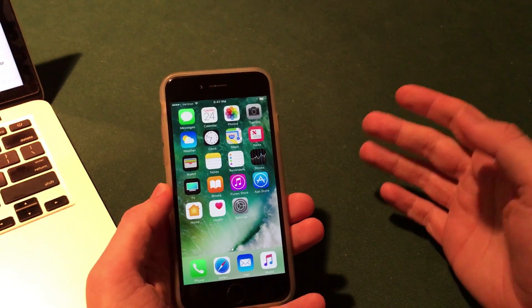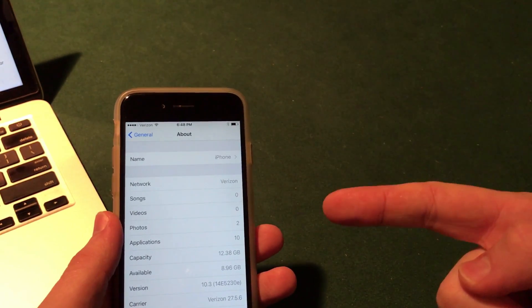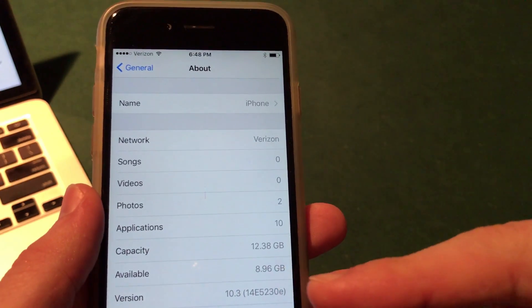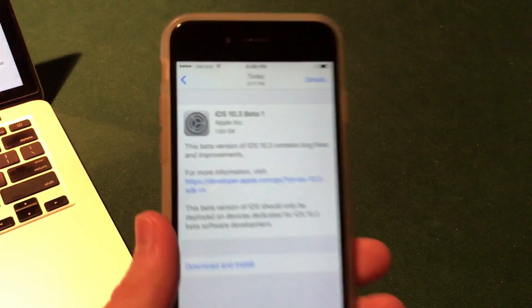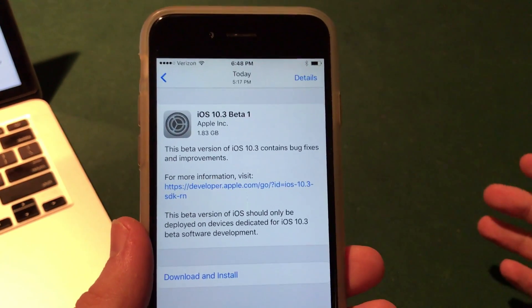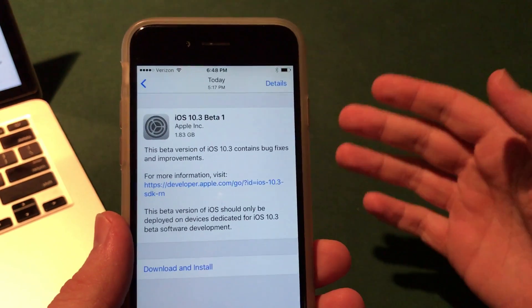iOS 10.3 does bring some great new features, and I wanted to cover it in a bit more depth. I have iOS 10.3 beta 1 installed here on my iPhone 6. Apple's release notes say this update is all about bug fixes and improvements, but there are some great features here to talk about — not really sure why they made the description so nonchalant.